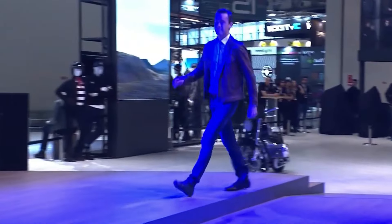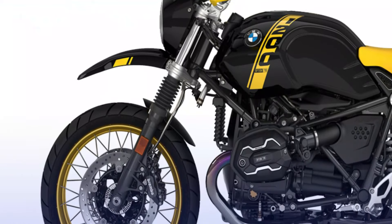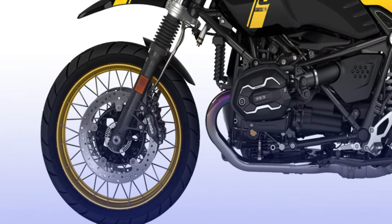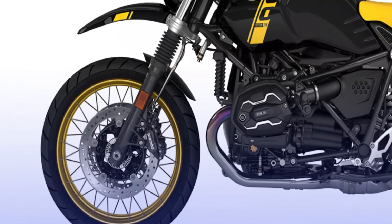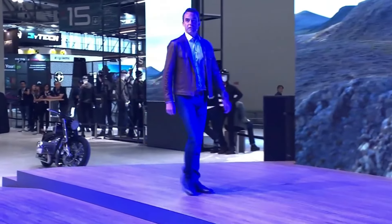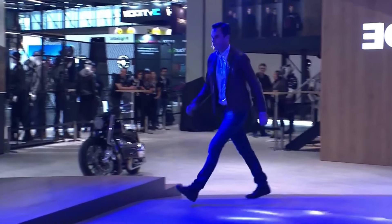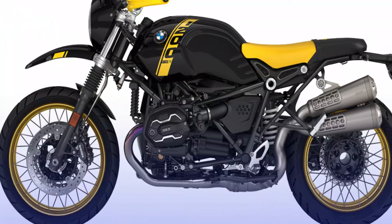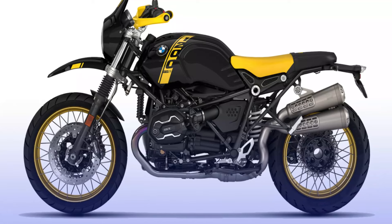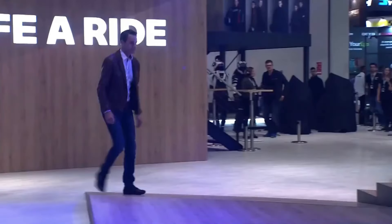It appears that BMW Motorrad, aiming to promote the launch of the new R1200 Scrambler derived from the successful 9T model, is planning to assign some distinct examples to its primary North American distributor. Specifically designed as a legitimate racing machine tailored to meet the specifications required for participation in the renowned Baja 1000, a well-known desert race in the United States, these motorcycles will be placed under the care of expert competition riders to ensure the model gains maximum visibility.